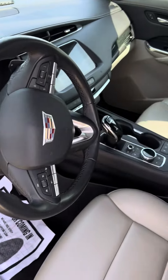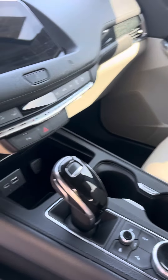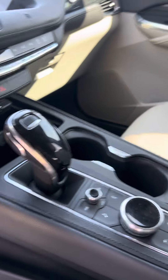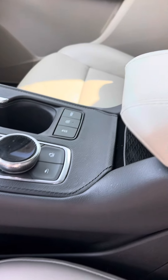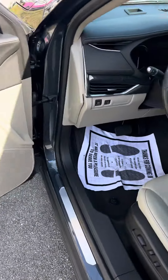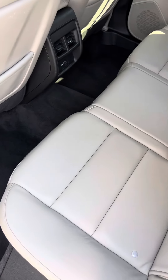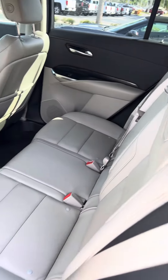Power windows, power locks, entertainment center, controls for your music, and different modes while you're driving. Leather seats and a sharp interior with a two-tone accent. Vents in the back for your passengers, fold-down armrests in the middle to separate your passengers, and the back seat does lay down.